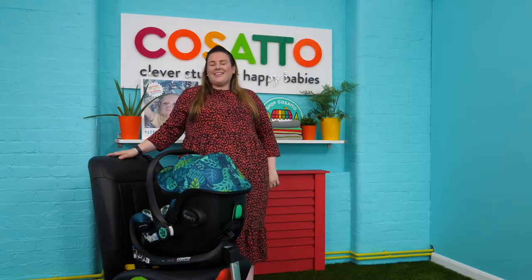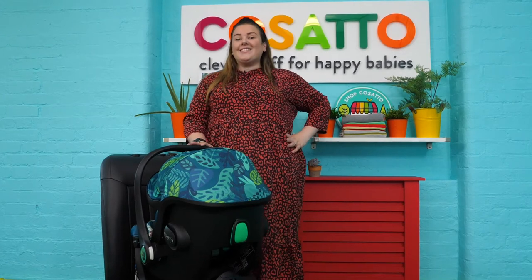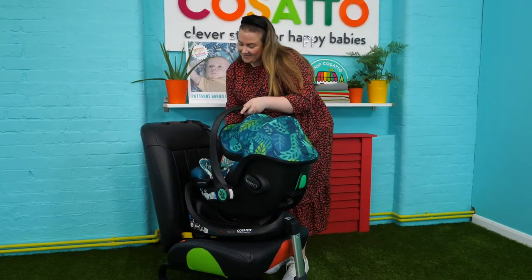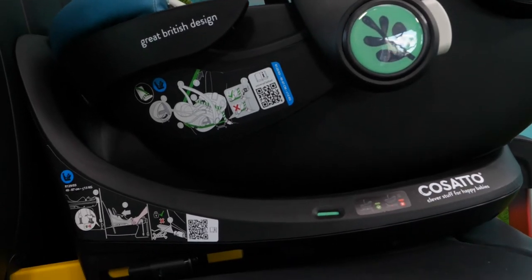The Acorn iSize has had extensive crash and safety testing as part of the latest R129 standard. It is also iSize compliant when used with the Acorn base, which is sold separately.